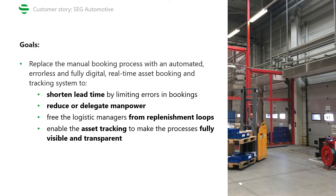So the main goal was very clear: to replace the manual booking process with an automated, errorless and fully digital real-time asset booking and tracking system in order to shorten lead time by eliminating human errors in the process, to reduce or delegate manpower previously used for the booking processes, to free logistic managers who were previously often occupied with dealing with replenishment loops caused by errors in the booking process, and last, to enable asset tracking which would make the booking process fully transparent.